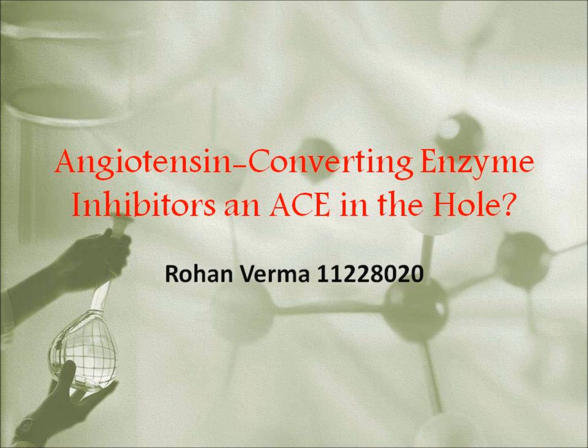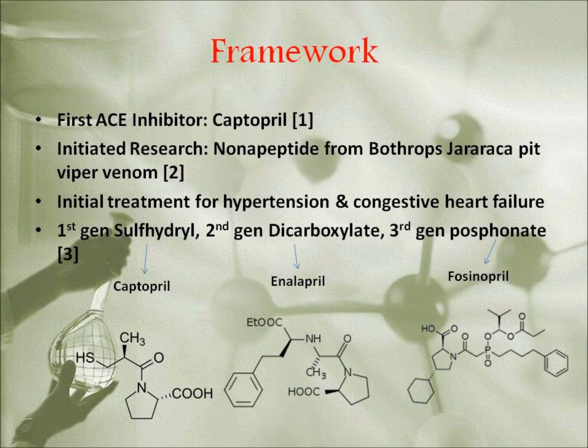Angiotensin converting enzyme inhibitors have been widely dedicated to research since the late 1950s. Initiation into the development of ACE inhibitors had begun from the discovery of an orally inactive peptide from pit viper venom. Today, in modern society, they are used extensively among patients suffering from primarily hypertension and congestive heart failure.